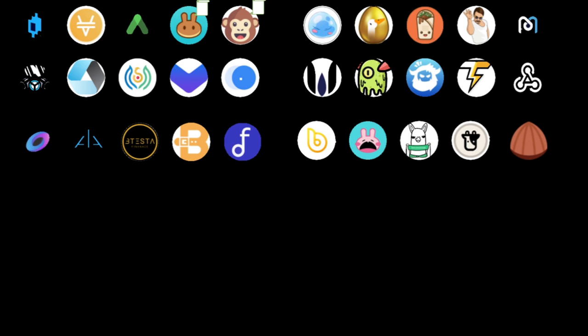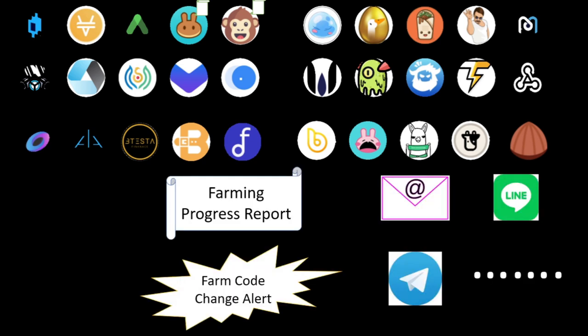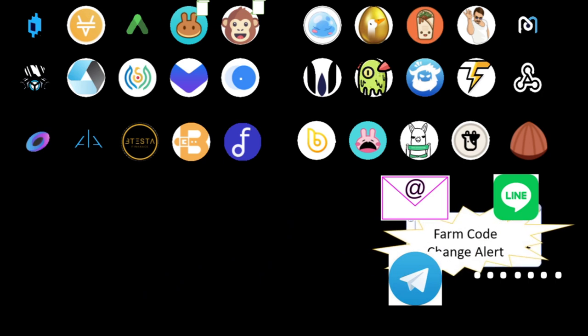For those who have a large amount of money in the farms, maybe they're interested in the farming progress report sent to email or social network services such as Line and Telegram. And an alert, for example, if the developers of the farm change the code, GTI Yield may detect it and notify us.